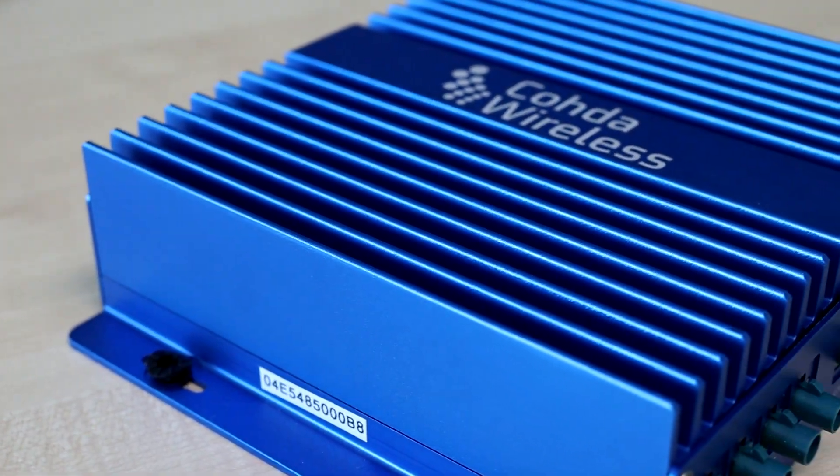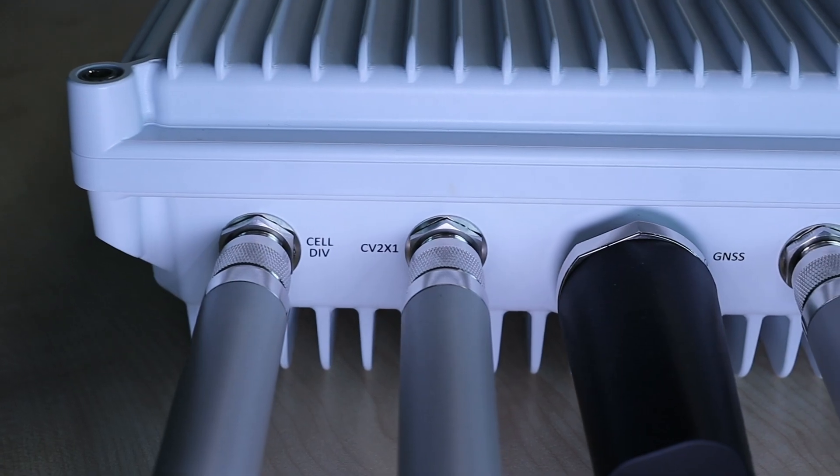The MK6 contains the latest wireless technologies and the most innovative technologies you can find on the market. It combines different technologies like 5G, DSRC, C-V2X, Bluetooth and Wi-Fi.